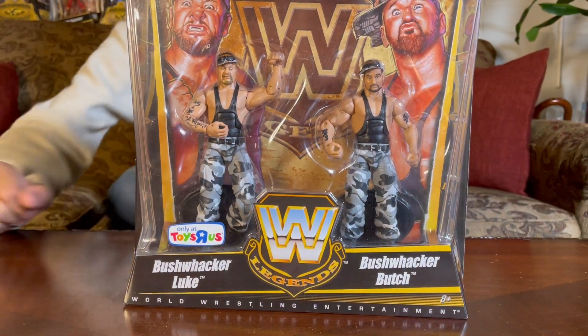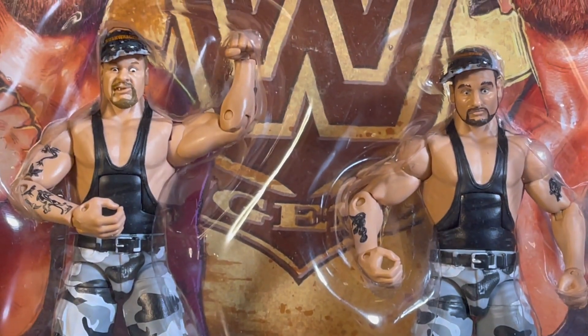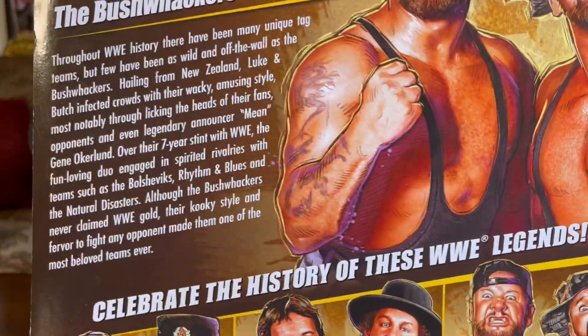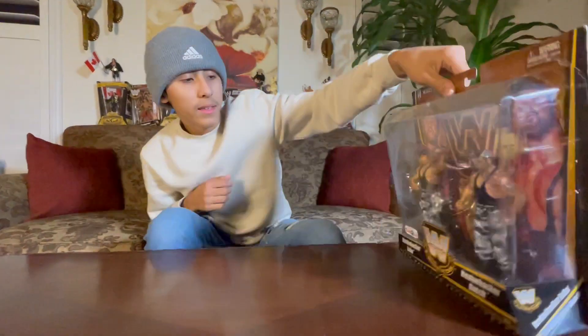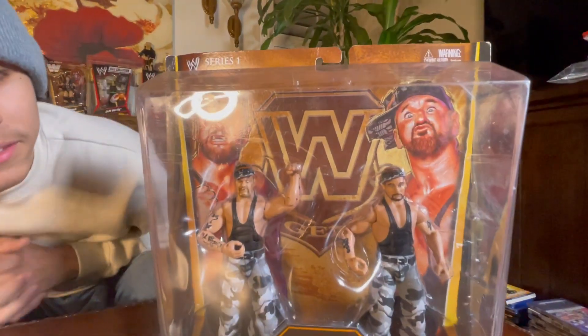It's two twins — check it out, Bushwackers Luke and Butch. They just got like their great camel going on, get some close details. These guys have like a military slash hillbilly vibes going on.